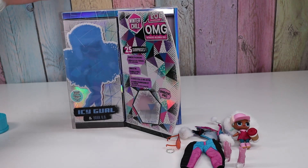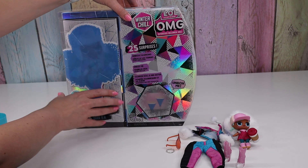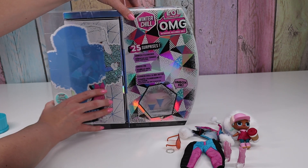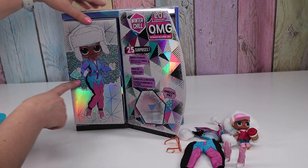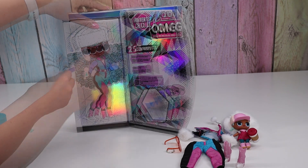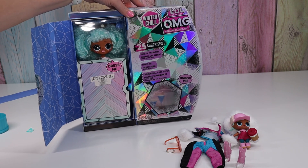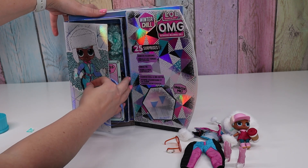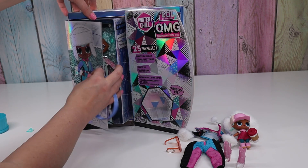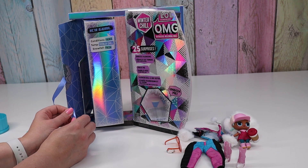This is my favorite part of the whole box design right here. We're going to slide this plastic piece off and see our doll — ta-da! It says pull here, so you pull on the ribbon and ta-da! I love it. Over here it says: Icy Girl. Conditions fierce. Temperature totally chill. Snowfall fresh.